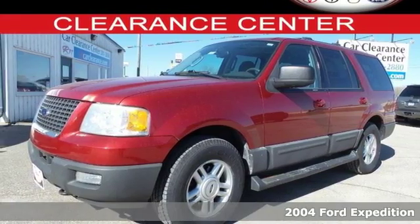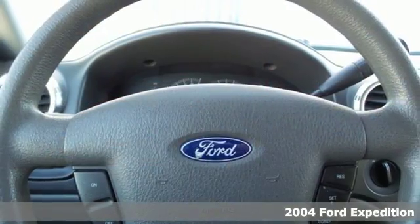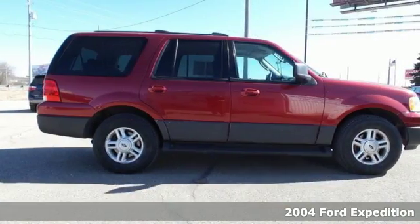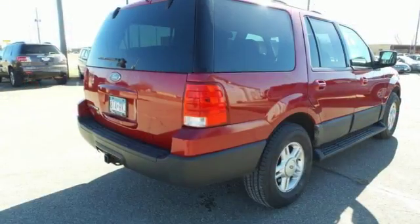Driving innovation — it's a 2004 Ford Expedition. Adventure awaits with a powerful V8 engine, seating for nine, massive cargo space, a trailer hitch and roof rack.